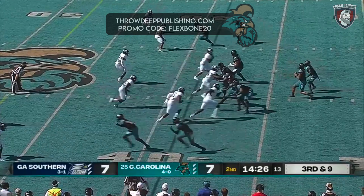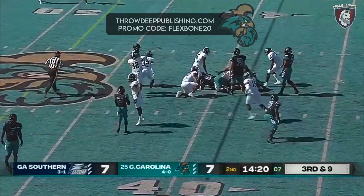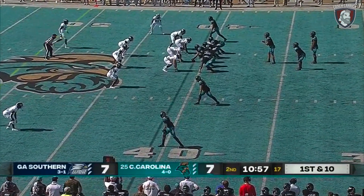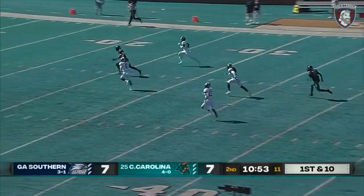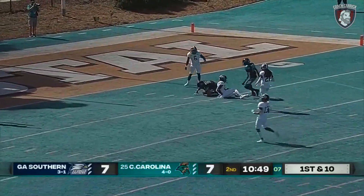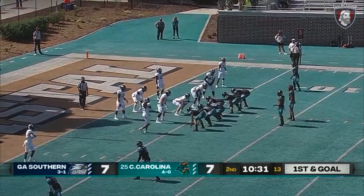Two wide receivers stacked on either side for Fred Payton, the pocket collapsing on him. Fred Payton looking deep right over the middle — and he's got a wide open receiver. Guess who? Javon Hiley. First and goal for the Chanticleers.